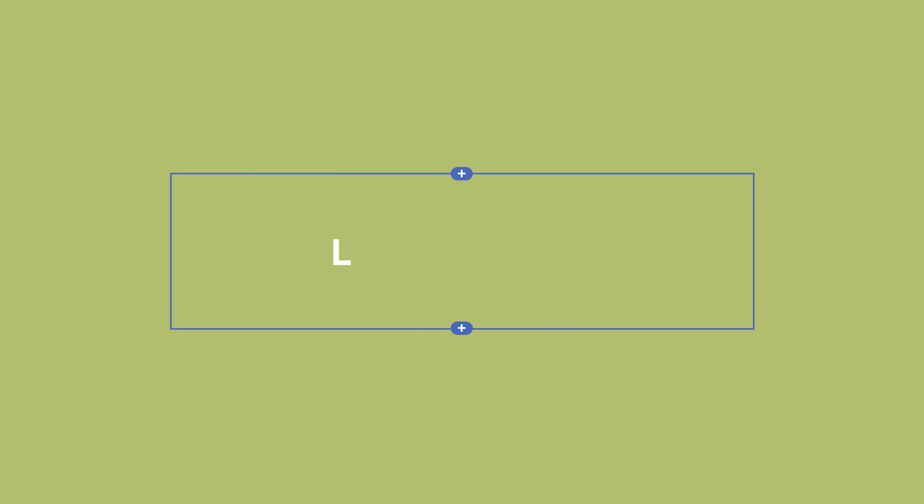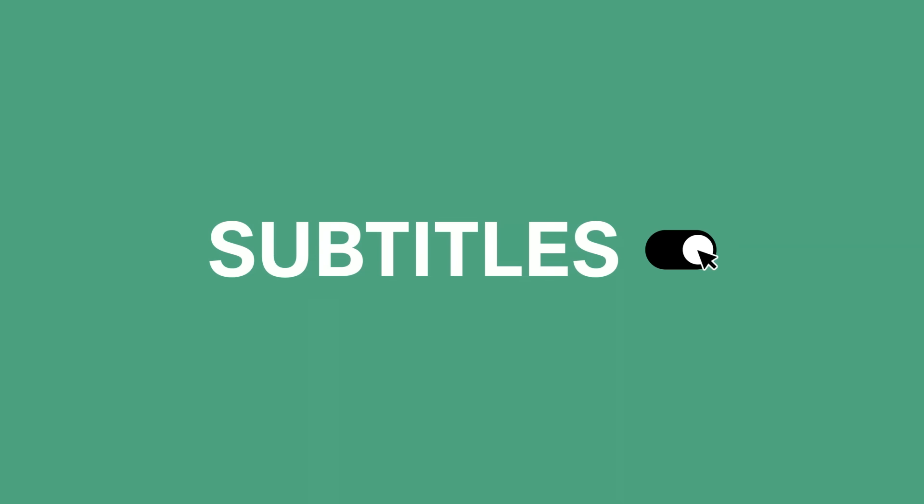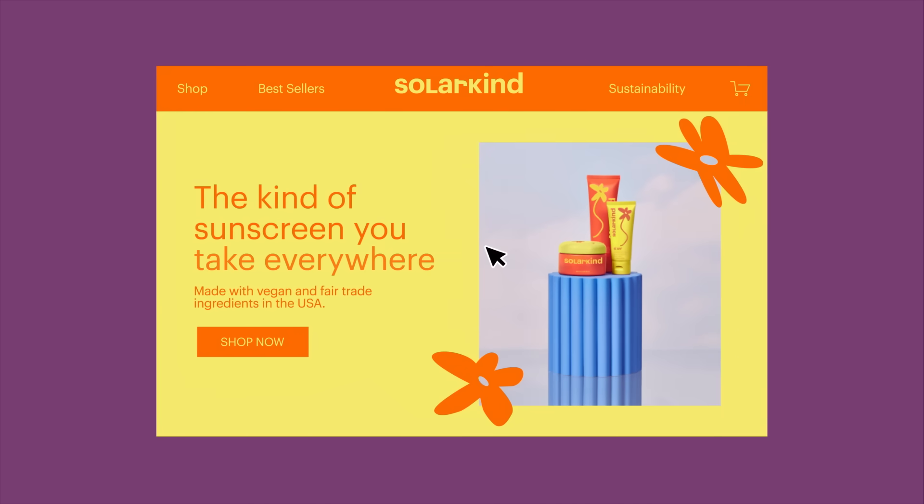Is your type large enough that someone who is visually impaired can still navigate your site? Do your videos have subtitles for those who might not be able to hear or who speak another language? These are the little design choices that make a big difference for both you and your audience. Remember, when designing your website, save elements like color and imagery for last and focus on designing a website that's easy and enjoyable to use.